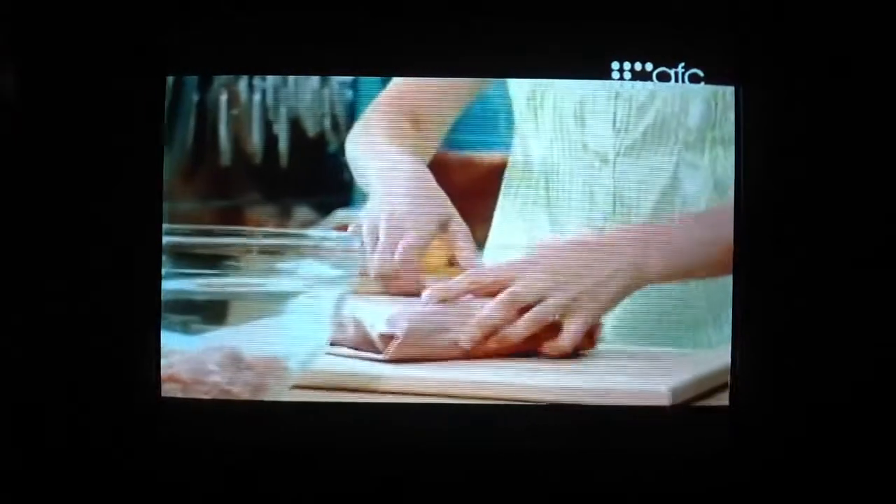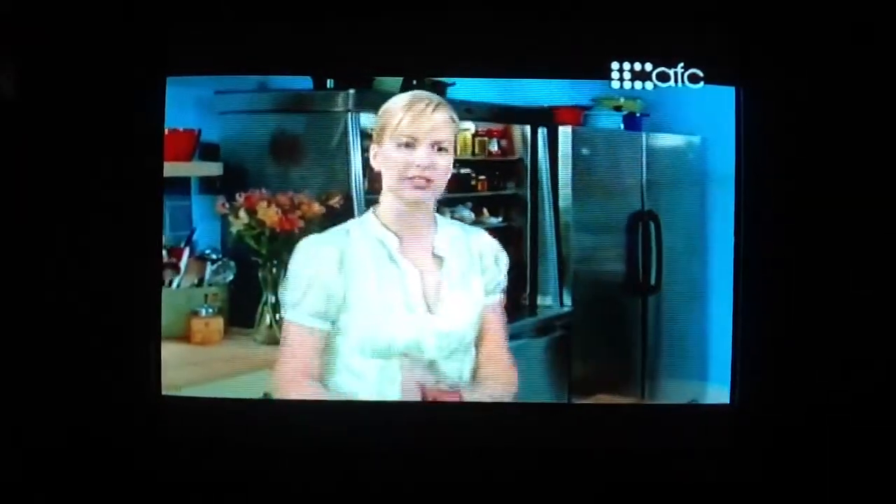I like to combine ground pork and ground beef together. I find the pork adds moisture and a really nice flavor. And some onion. Garlic, too.